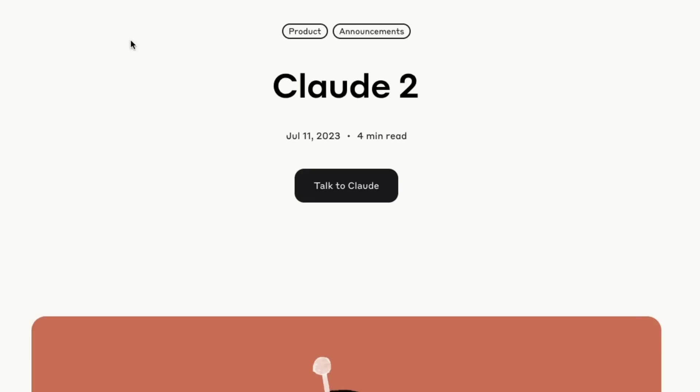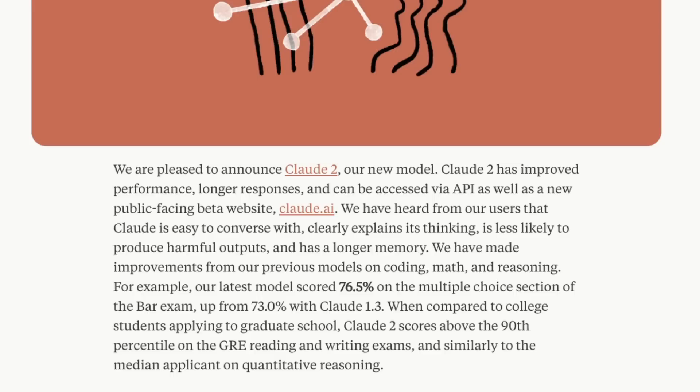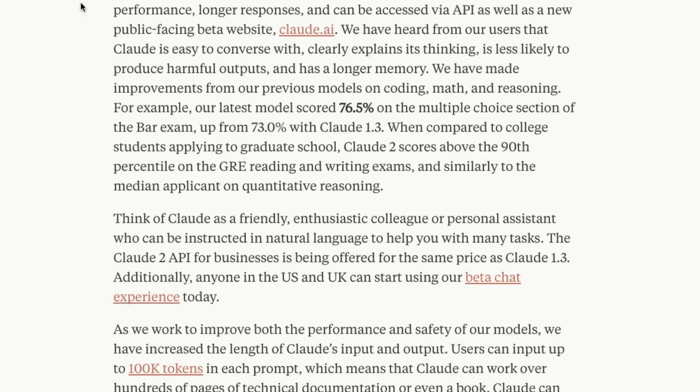The new model they've released today is Claude 2. They don't seem to be saying anything about the size of the model, but they are talking about it being substantially better than Claude 1 — I think the last version was 1.3. A couple of months ago, they also released the idea of a Claude model that could take up to 100k tokens as the input length, and Claude 2 also has that feature.